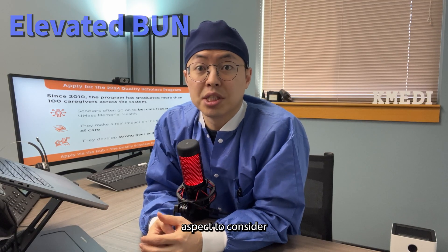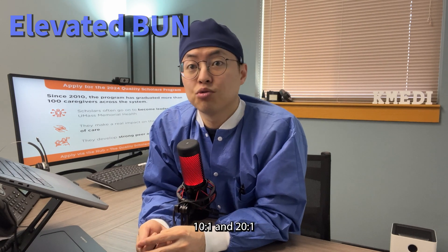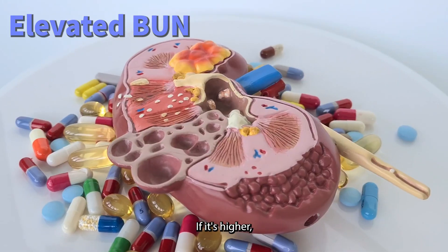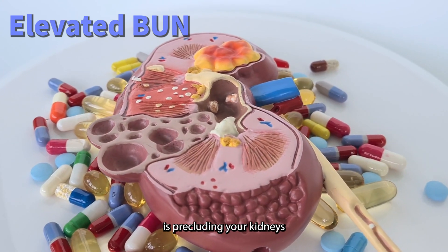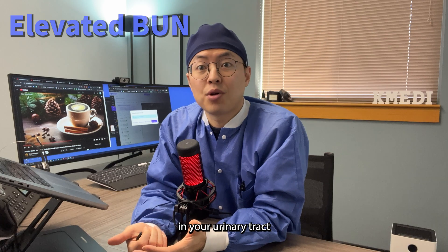One important aspect to consider is the BUN to creatinine ratio. A normal ratio is between 10 to 1 and 20 to 1. If it's higher, it could suggest that something is precluding your kidneys from getting enough blood, or even an obstruction in your urinary tract.